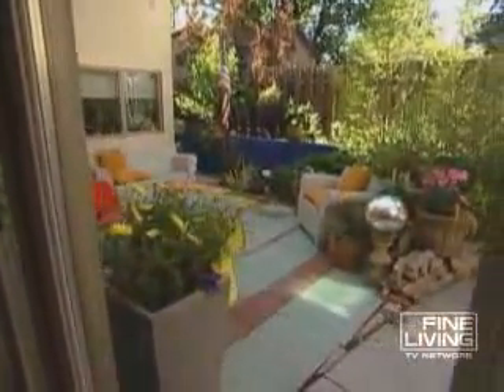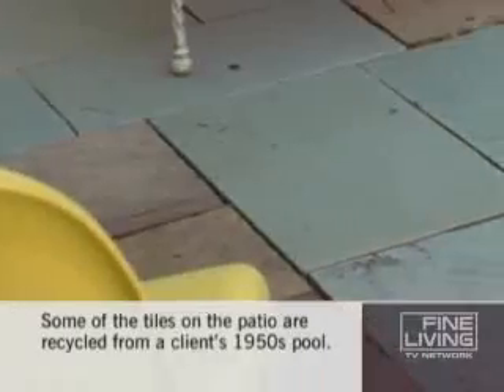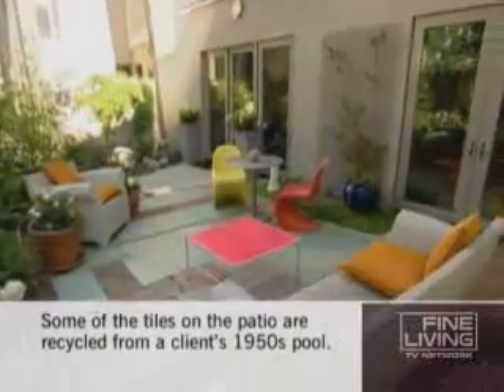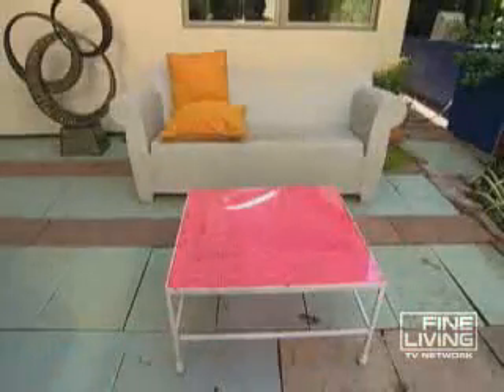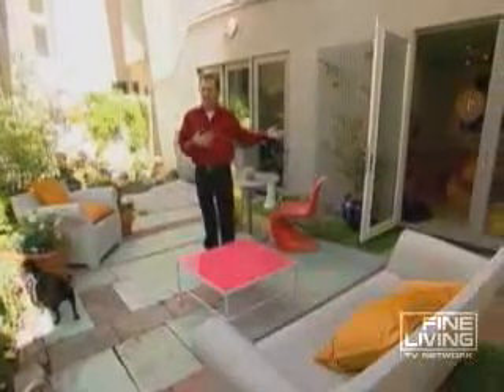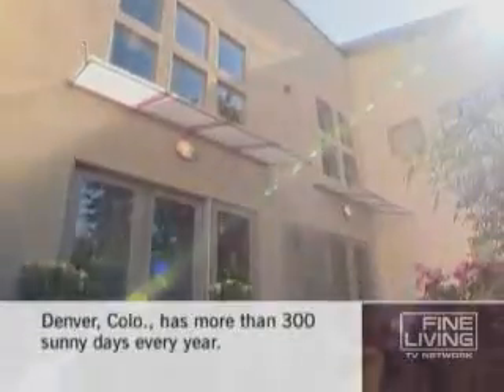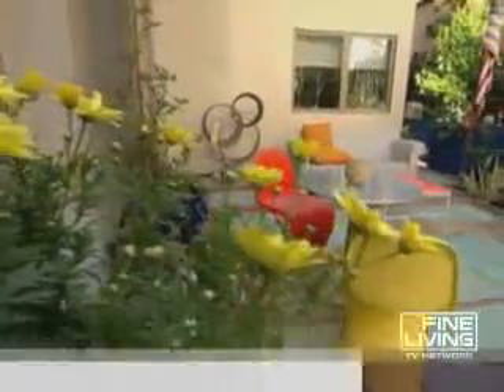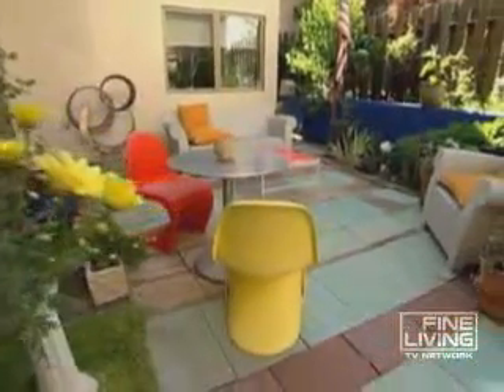Being in the back also offers more usable outdoor space. Roger created privacy with bamboo plants and a cedar fence. "I wanted another living area — to open up the doors and have a flow, but also additional seating, just like another room." With all of Denver's sunshine, a nice patio isn't just for show. The weather is so nice year-round that people really tend to live outside on their decks and patios, which increases property value quite a bit.